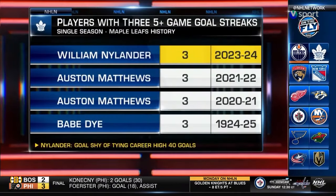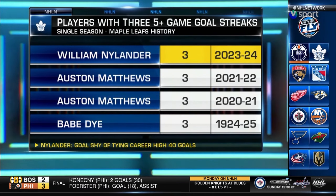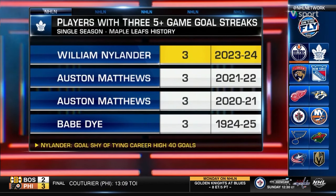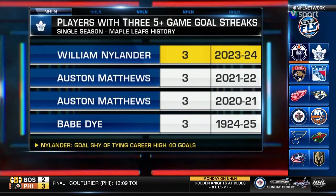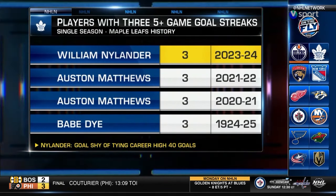Austin Matthews had a goal and an assist. Connor McDavid had three assists. But William Nylander continued his goal streak, extending it to five games — the third time this season he's scored in at least five straight, becoming just the third different Leaf to do so.